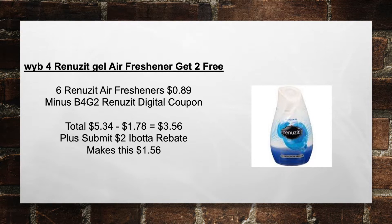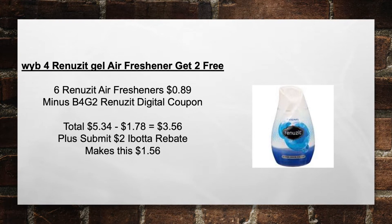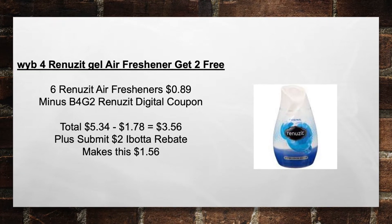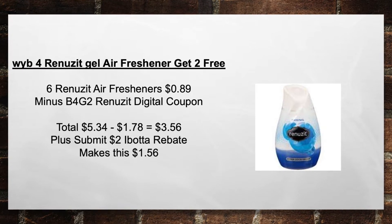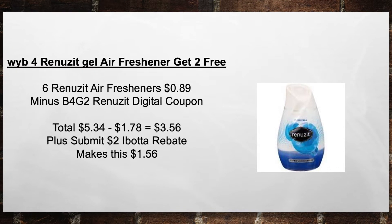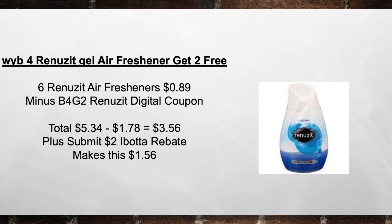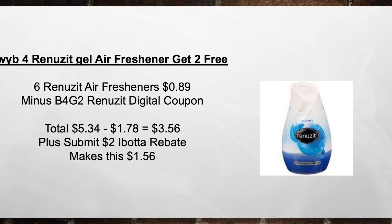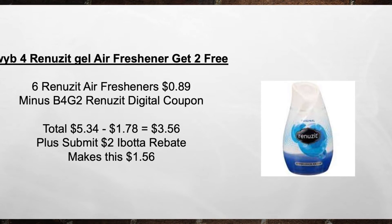Renew-Its are back. When you buy four Renew-It Gel Air Fresheners, get two free. Pick up six Renew-It Air Fresheners at $0.89 a piece minus the Buy Four Get Two Renew-It Digital Coupon. That brings your total from $5.34 minus $1.78 in coupons to $3.56 out of pocket. Plus submit a $2 Ibotta rebate, making this $1.56 for all six products.